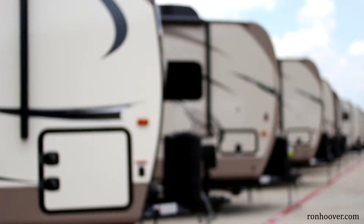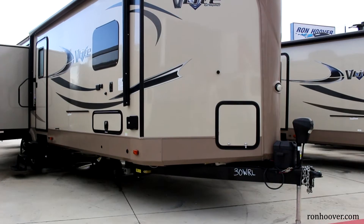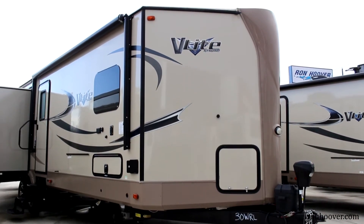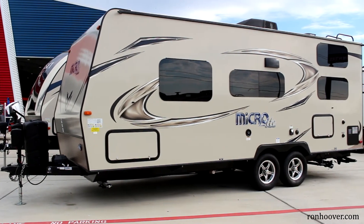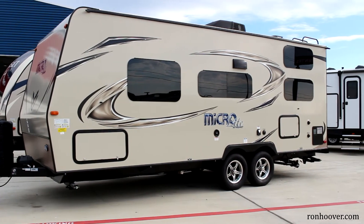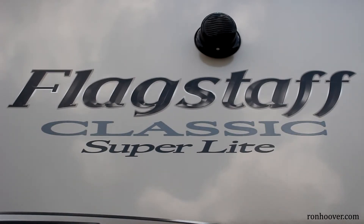Behind the fiberglass you will find no Luan wood like 99% of its competition. Instead Flagstaff uses Asdell. Asdell is a man-made composite that water cannot penetrate. It has no formaldehyde in it nor can it rot. With vacuum bonded walls and Asdell backing, the Flagstaff is one of the strongest RVs on the market today and superior to the industry standard of pinch rolled walls with Luan.